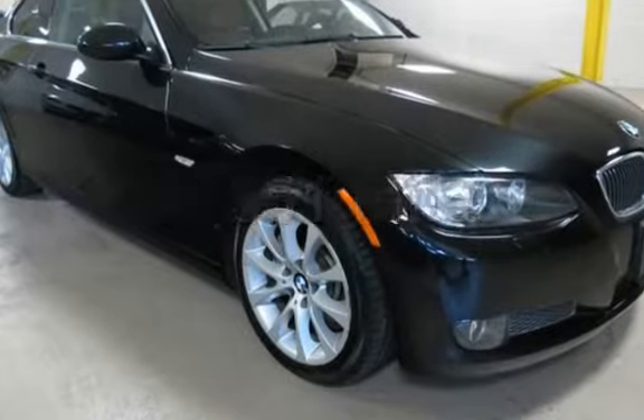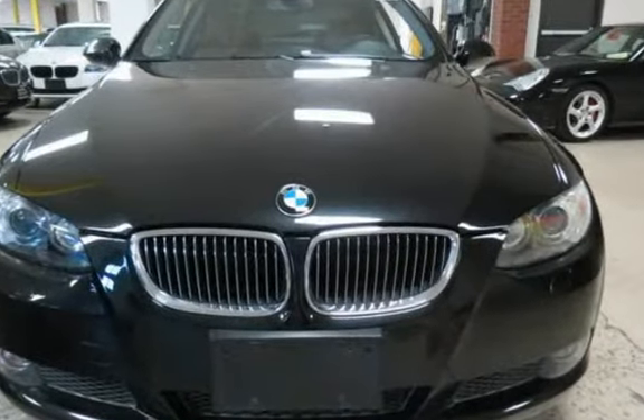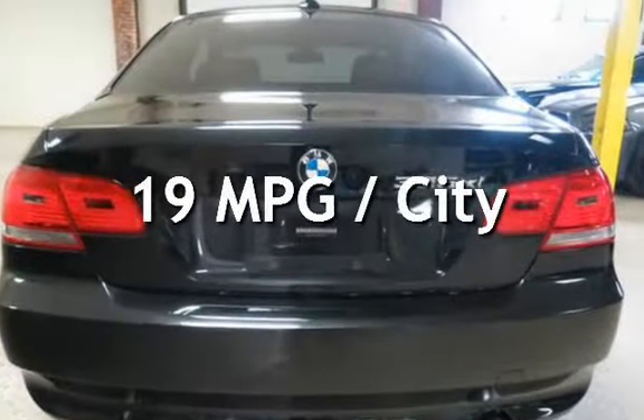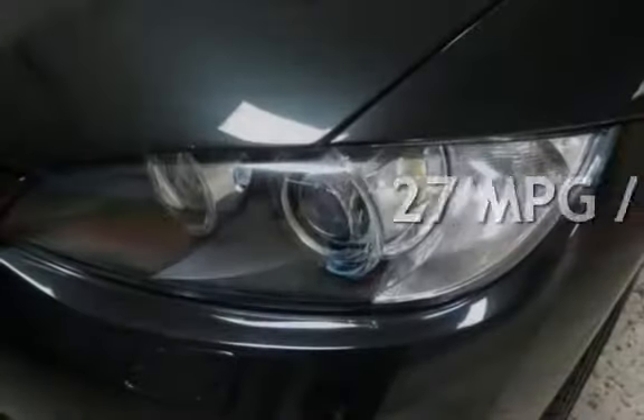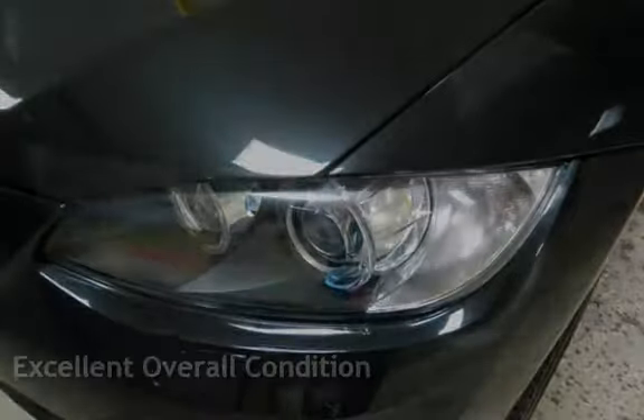This BMW is a great value with less than 47,000 miles on the odometer. Estimated fuel economy for this vehicle is 19 miles per gallon in the city and 27 miles per gallon on the highway. This vehicle is in excellent overall condition.